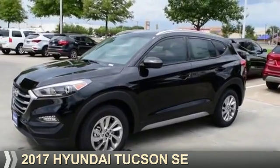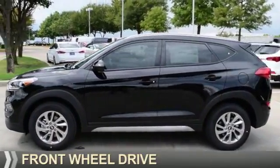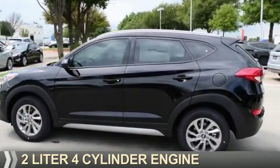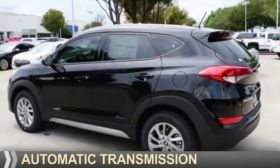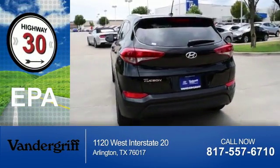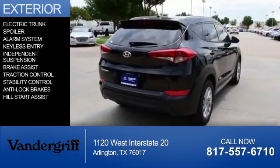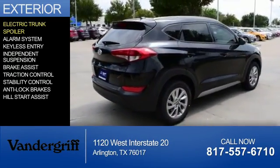Presenting the 2017 Hyundai Tucson. It's powered by front-wheel drive, a two-liter four-cylinder engine, and an automatic transmission. Great fuel efficiency saves you money by requiring fewer trips to the gas station. The features include an electric trunk and a spoiler.